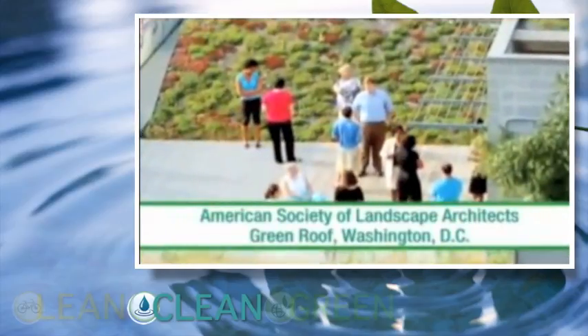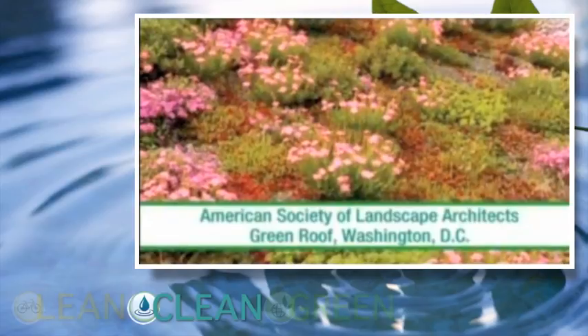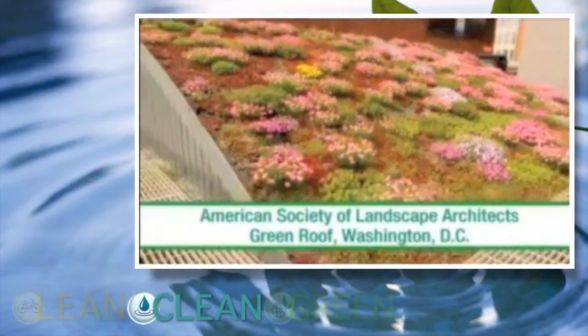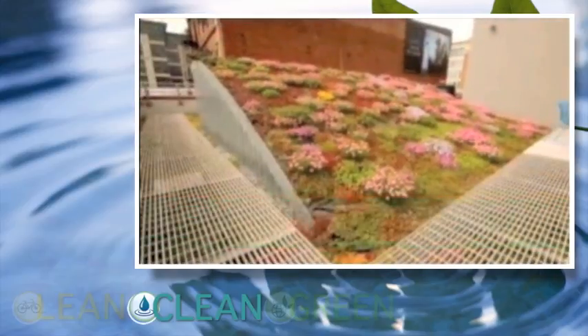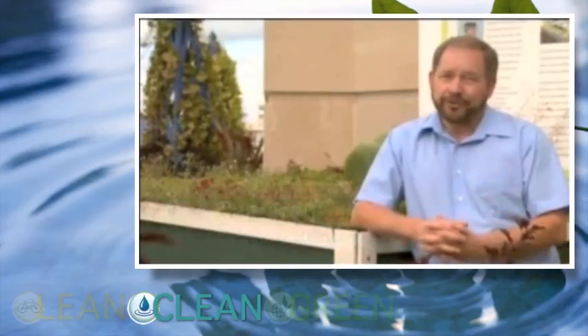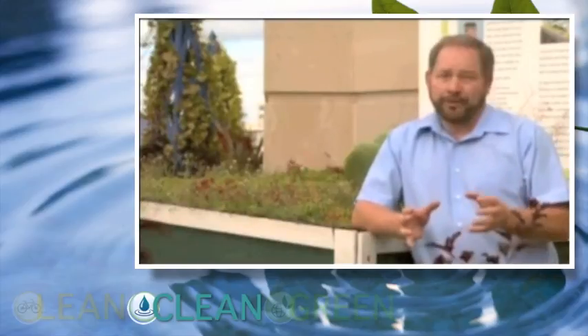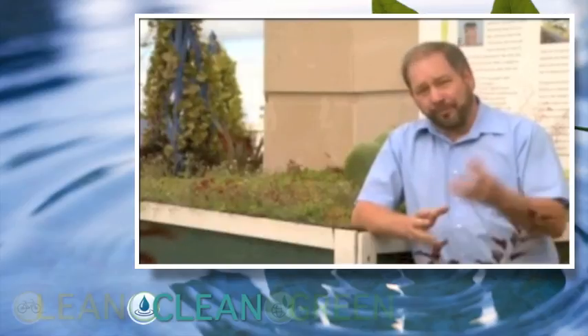Green roofs can be used with rain gardens to protect water quality by capturing and slowing down rooftop runoff. Green roofs also help cool our planet. The benefits of a green roof are numerous: the reduction of a building's energy needs — especially for air conditioning — increase in habitats, reducing the footprint of a building, and also reduction of pollutants from stormwater.